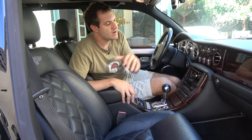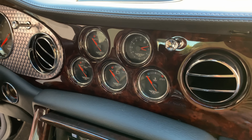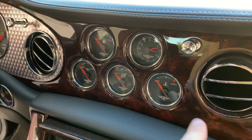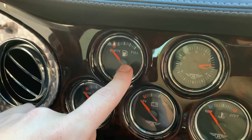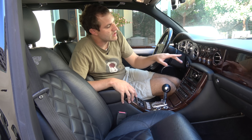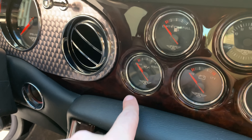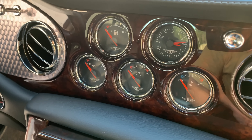Next up near the climate vents, you have five gauges in the middle for oil pressure, battery, and fuel. Fuel is my favorite — in your car it probably just says E for empty and F for full, but in this car it spells out 'empty' and 'full.' Bentley does not do abbreviations. You'll also notice that each individual gauge has a Bentley Flying Bee logo in it — not one for the whole group of gauges, but each gauge individually.